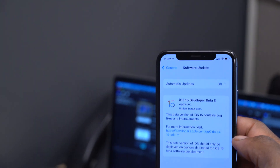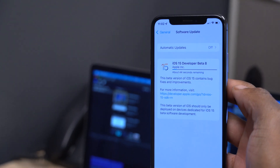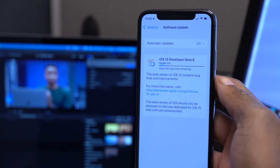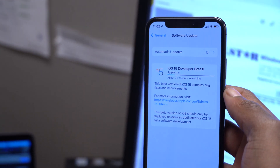Looking at iOS 15 beta 8 on my device, the update came in at exactly 476.6 megabytes, and I was updating from iOS 15 beta 7.